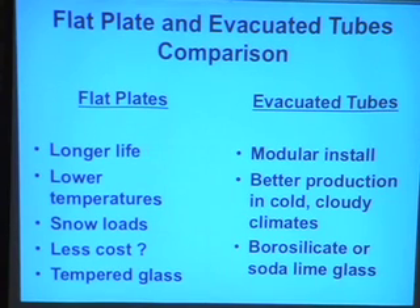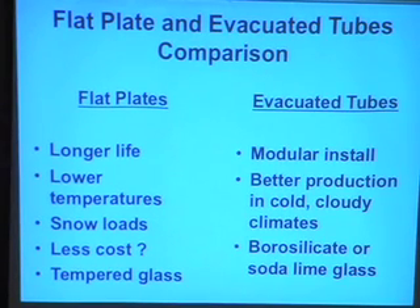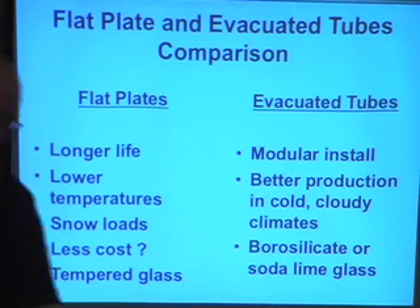People always want to know which is best. There are different advantages. Flat plates are usually considered to have a longer life — some evacuated tube products have had problems over the years with the seal on the glass tube. But evacuated tubes can produce better in cold, cloudy climates. There are pluses and minuses to both; both will work on your home. A great presenter at a recent workshop said both will heat a 60-gallon tank full of hot water — and that's what you want to get done.